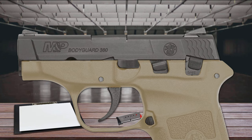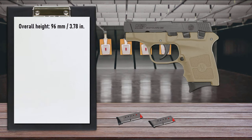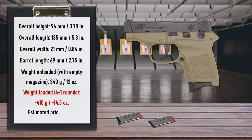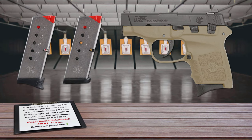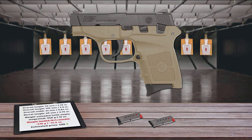The slide of the Bodyguard features fish-scale serrations for a non-slip grip while chambering rounds and is dovetailed for both front and rear sights. The maximum corrosion-resistant coated stainless steel slide and barrel and polymer frame make the Bodyguard extremely resistant to the corrosive effects of sweat and humidity. It feeds from 6-round magazines with an extended or flat butt plate. Compact and sleek, the Bodyguard 380 is perfect for those who want a personal protection firearm that is inconspicuous under clothing.